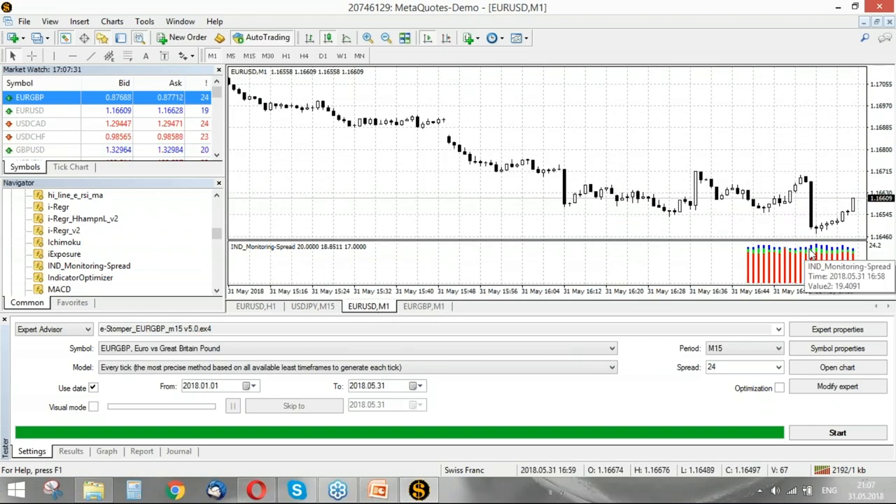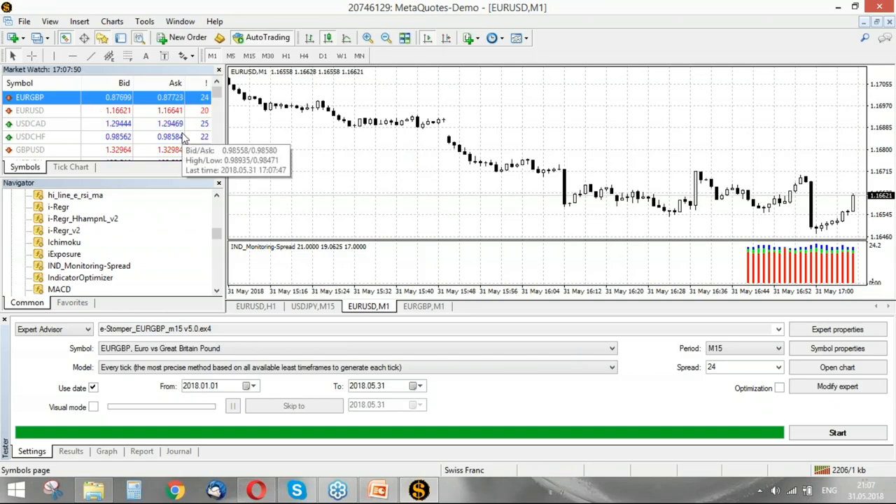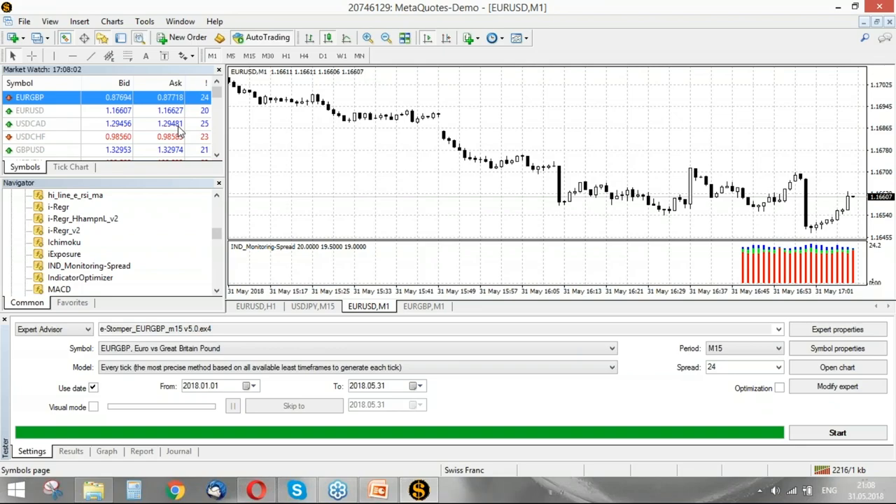Here we can see the average spread is 23. However, this terminal is provided by MetaQuotes and is not for trading — that's why all the spreads are higher than you'd find from different brokers, almost 5 to 10 pips higher than usual. I use this terminal just to conduct webinars and optimize expert advisors for basic stuff, not to trade.